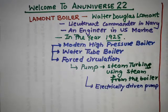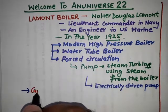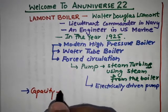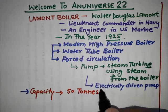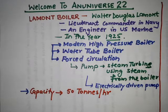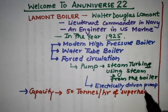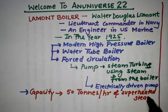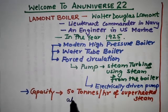In emergency cases, an electrically driven pump is used. The capacity of the La Mont boiler is about 50 tons per hour of superheated steam, and the pressure at which this superheated steam is produced is 170 kgf per square centimeter.